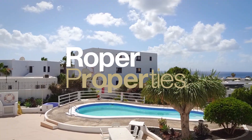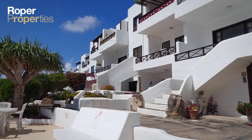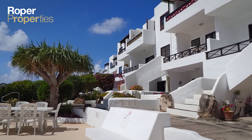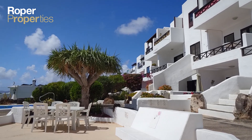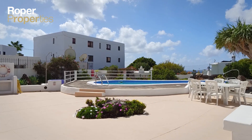Exclusive to Roper Properties. Roper Properties presents this lovely three-bedroom apartment, ideally positioned in the heart of Puerto del Carmen, only 500 meters from the main promenade and the beach.